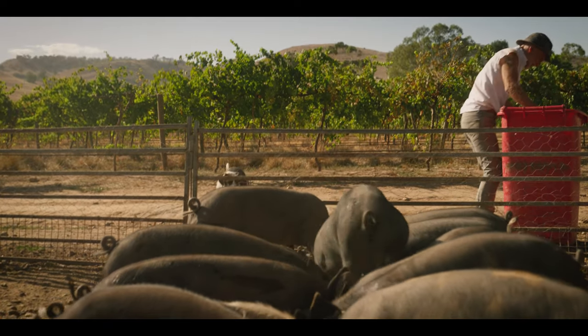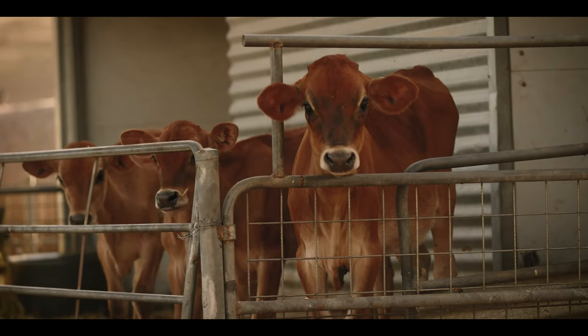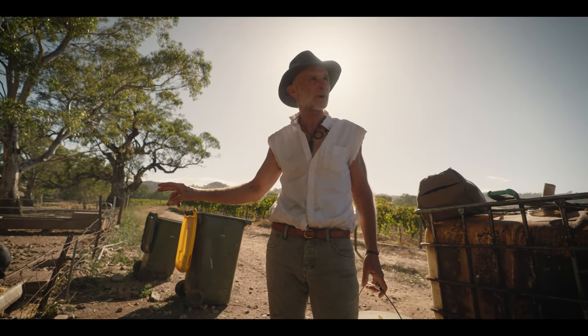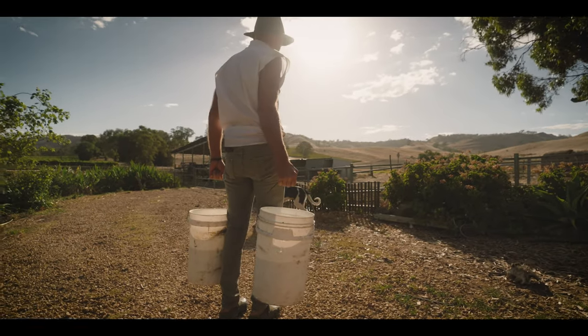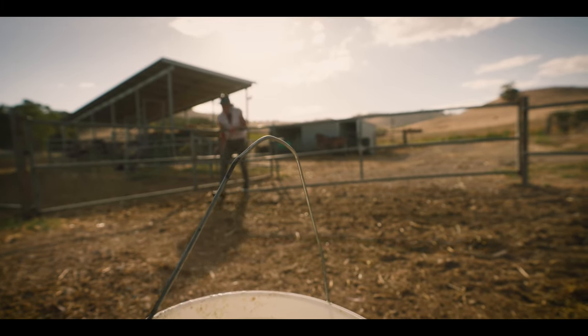We also raise the calves — the male calves and also the replacement females. We take the males through to about six months on milk and grass. Over here we've got some Jersey heifer calves — female calves — and we're just going to feed them their morning feed of milk.